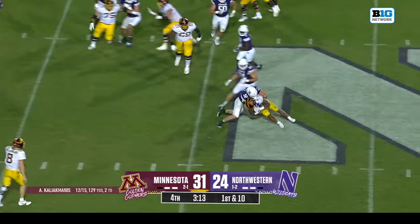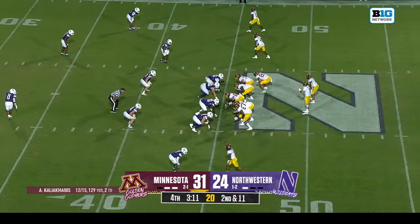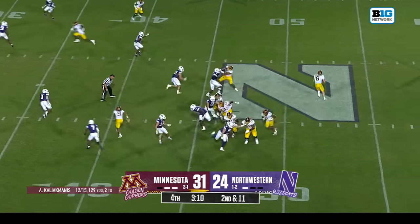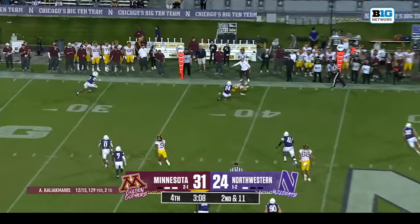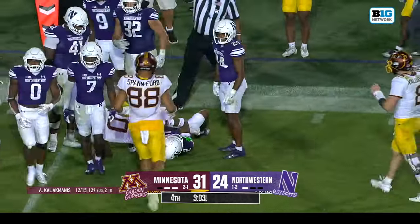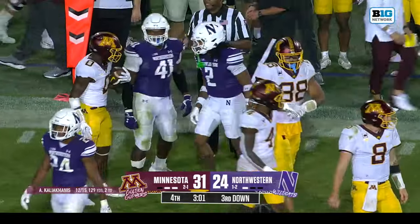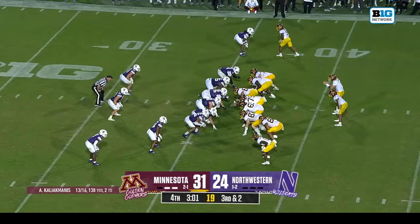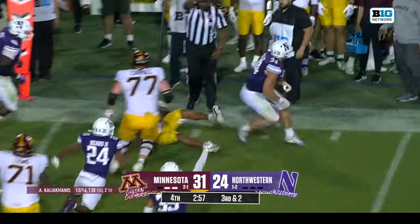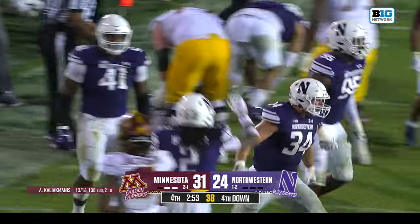Taylor tries to cut it back, push back — what a play, Richie Haggerty. Caliak Manis off the one foot over to Brockington — pulled down short of the first down, Garnett Hollis Jr. making the play, gain of nine. On third and two — Taylor tries to break it on the outside, how about a stop! Xander Mueller is there for the Wildcats.